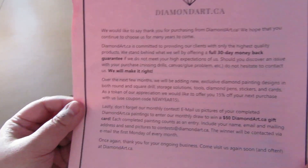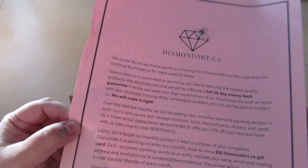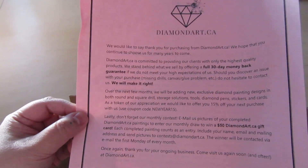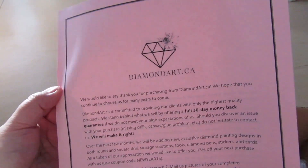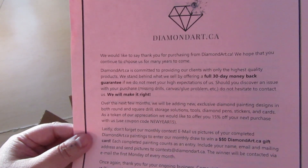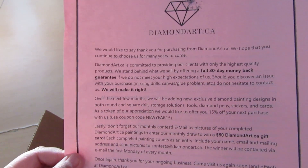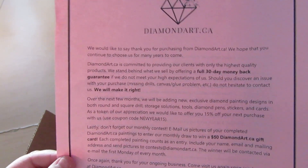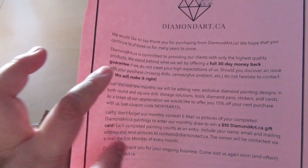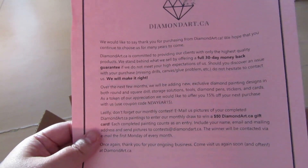They have really amazing customer service — just so you know, they do. One of the kits I ordered was not in stock and she emailed me right away to let me know, saying this isn't how we do business — usually the website is up to date but this one just didn't get marked as sold out. She's super nice. Her name is Rebecca and she owns diamondart.ca, so if you do have problems when you order from them, email them. They're so nice.